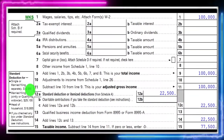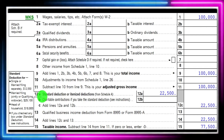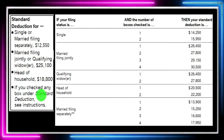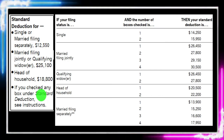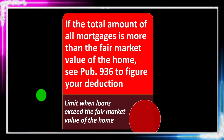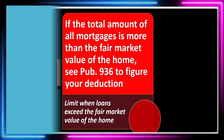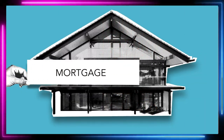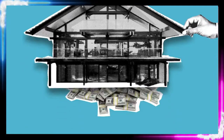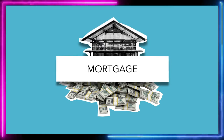The total of the itemized deductions, if greater than the standard deduction, flows into Line 12A on the first page of the 1040. These are the different standard deduction amounts to keep in mind to get an idea as to whether someone will be itemizing or simply taking the standard deduction. Mortgage interest is Line 8 on Schedule A.